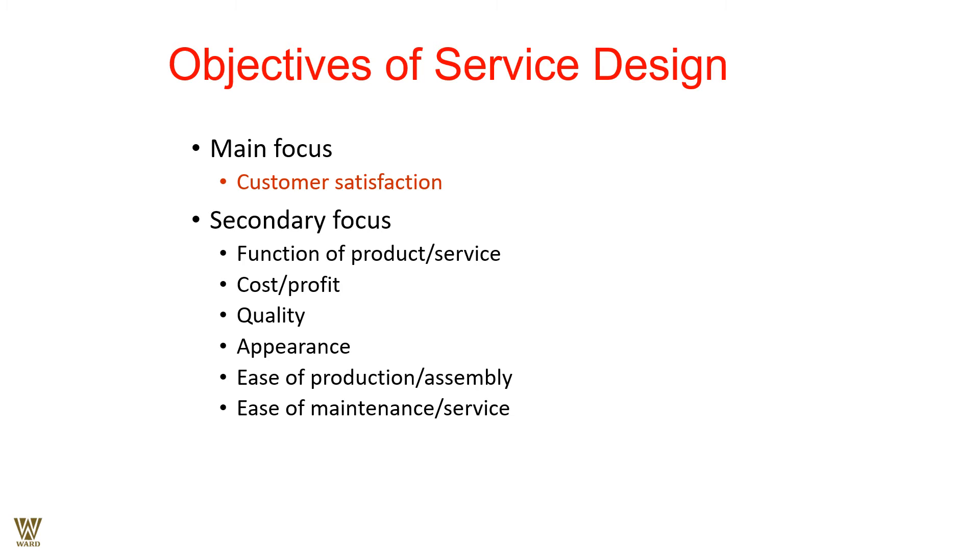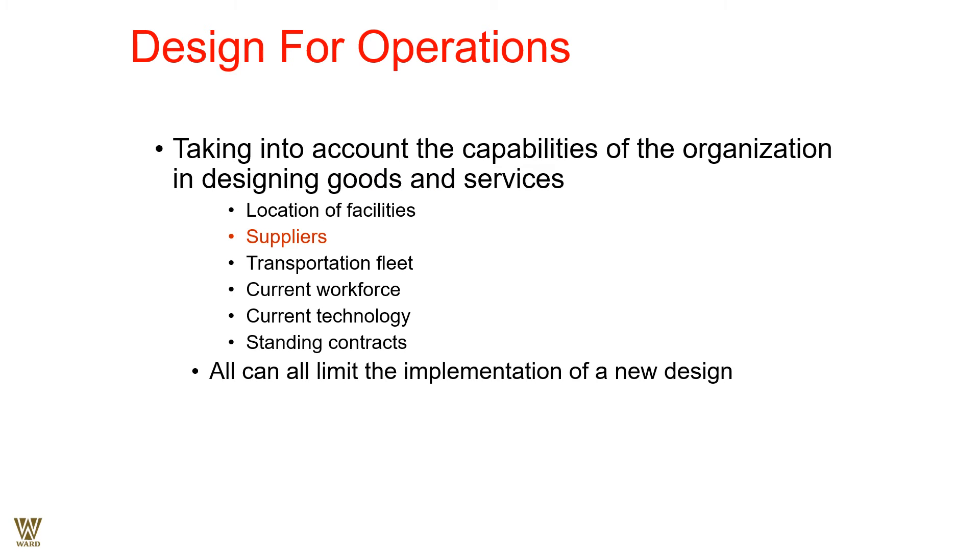Appearance should be customer-friendly, with ease of production, assembly, maintenance, and service. Taking into account the capabilities of the organization in designing goods and services — location of facilities, suppliers, transportation fleet, current workforce, current technology, and standing contracts — all of these can either limit or contribute to the implementation of a new design. Everything counts and everything matters: location, suppliers, transportation, existing employees, existing technologies, and long-term vendor contracts.